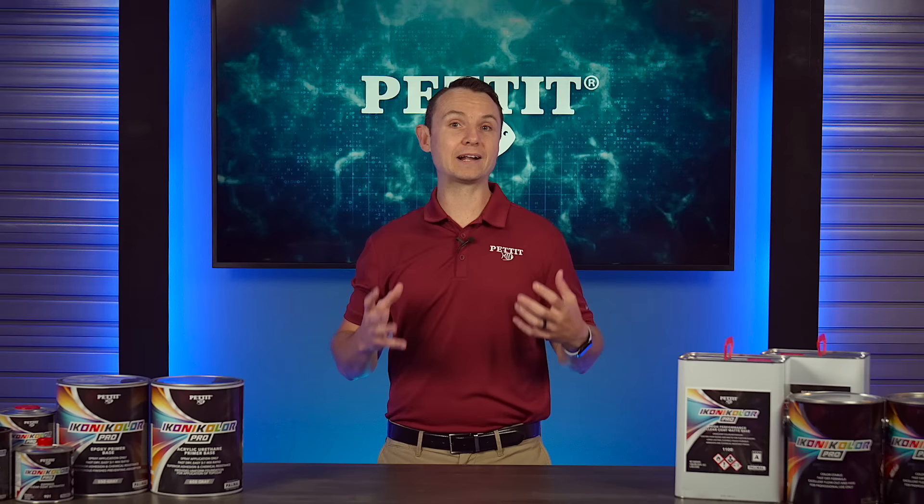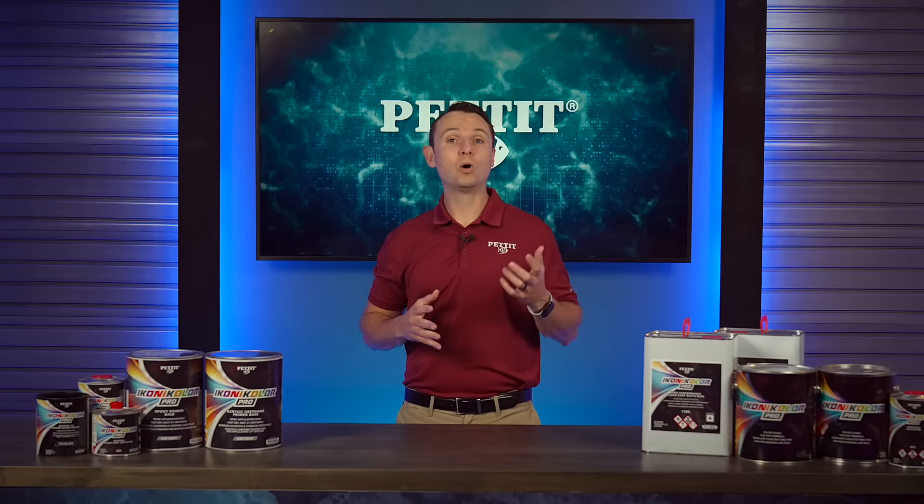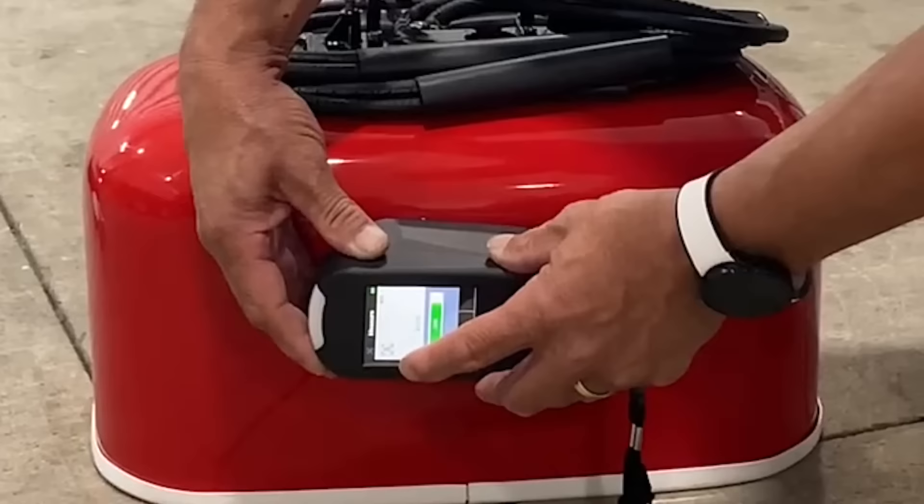This new, state-of-the-art technology utilizes spectrophotometers that read color codes from cars, boats, planes, and much more. This means a boat owner can match the exact finish of their favorite car or plane to their boat. What may sound like a complicated process is made incredibly simple with this technology.